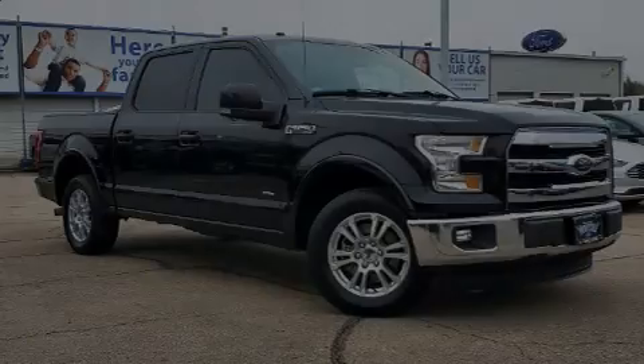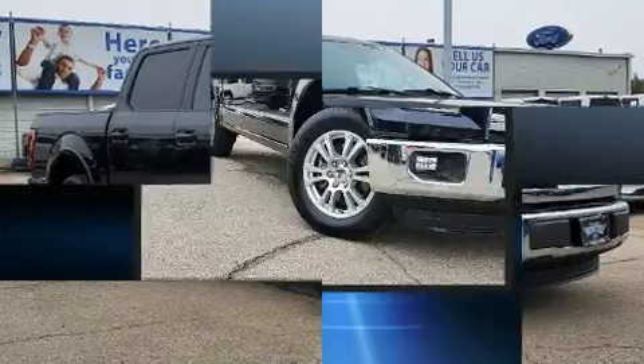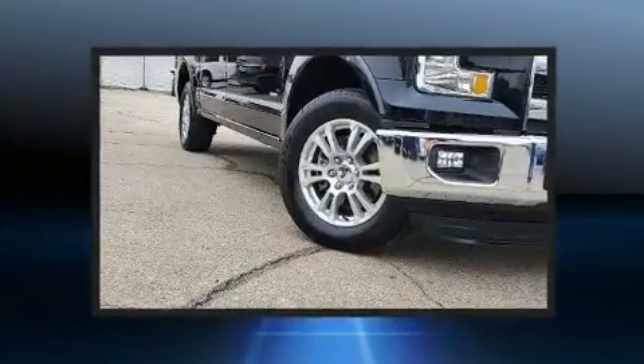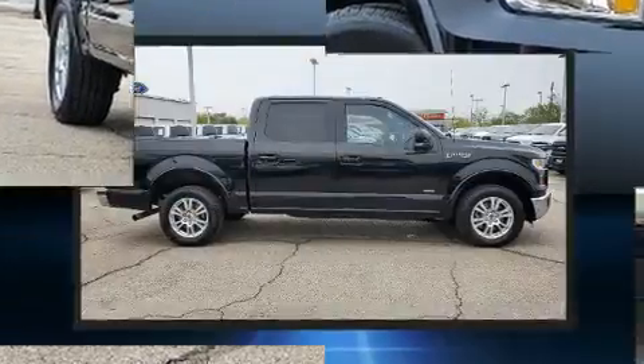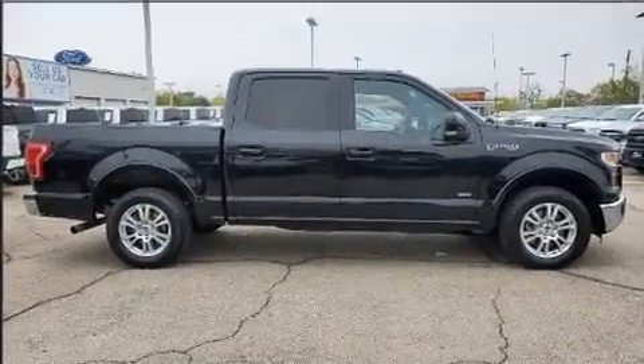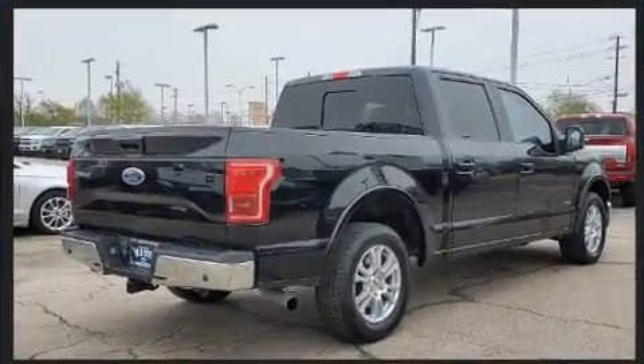Familiarize yourself with the 2016 Ford F-150. Ford prioritized practicality, efficiency, and style by including front and rear reading lights, adjustable headrests in all seating positions, a rear step bumper, an outside temperature display, and one-touch window functionality.